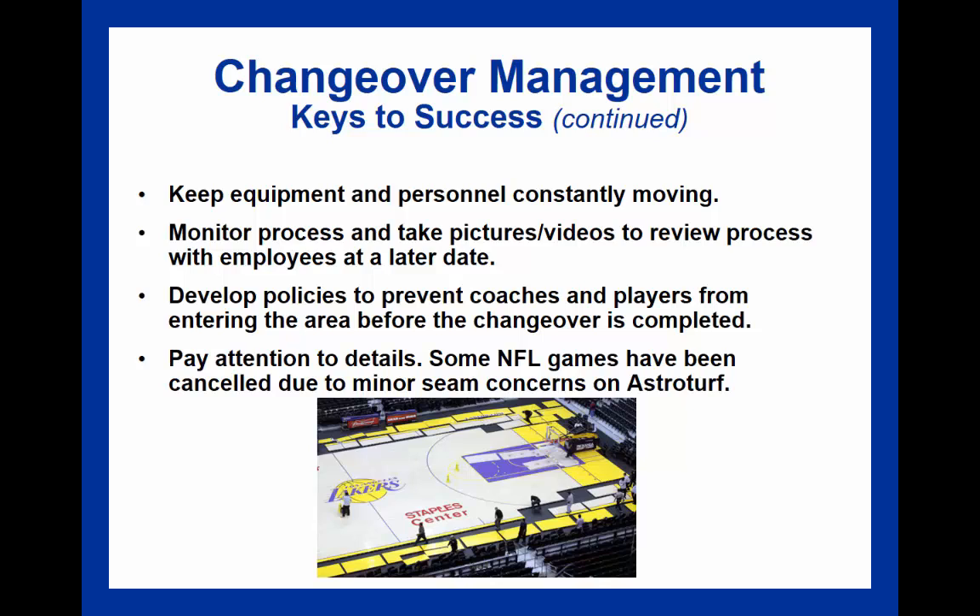Monitoring and taking pictures and videos of the process and reviewing them can help with effectiveness. Making sure policies are developed so that people are kept safe, and that coaches and players are not able to enter the facility during changeover, is also important. Scheduling—whether about when a game will occur or being mindful of the condition of the turf or equipment—can help prevent unforeseen issues from arising and creating costly delays.